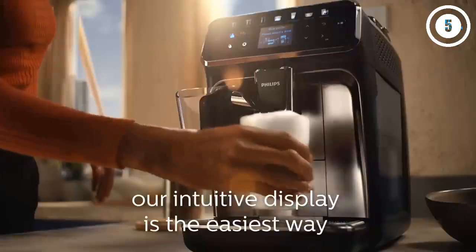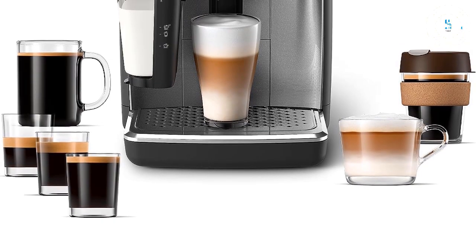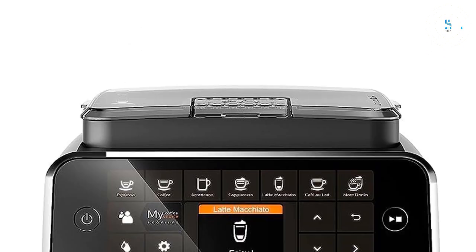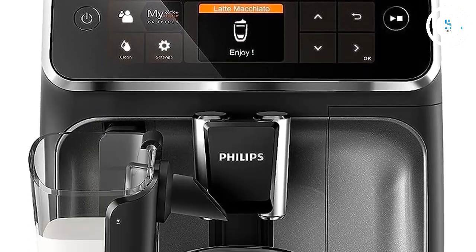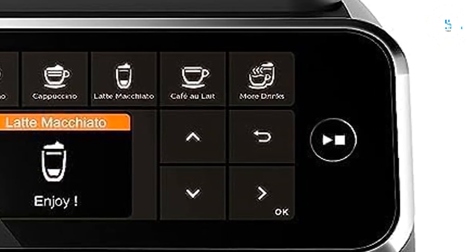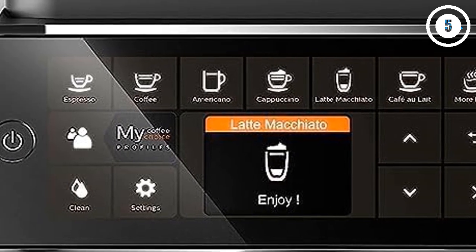With user profiles, you can have a cappuccino made your way, and other users can save theirs. The milk system produces luxurious foam and is very easy to clean. If I could nitpick one thing about the machine, the foam level cannot be adjusted, so you get what you get in terms of milk.